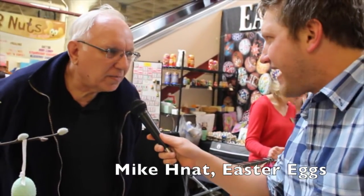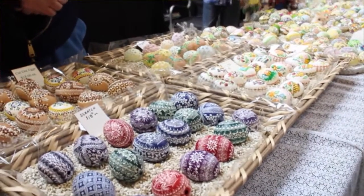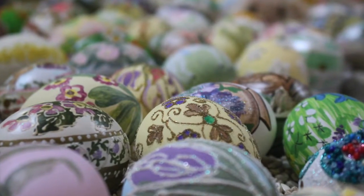Why do they actually paint the eggs? The eggs have been done for literally centuries. It's to celebrate, on a religious side, the resurrection of Christ — new life. And if it's not religious, it's springtime, the rebirth of the earth.